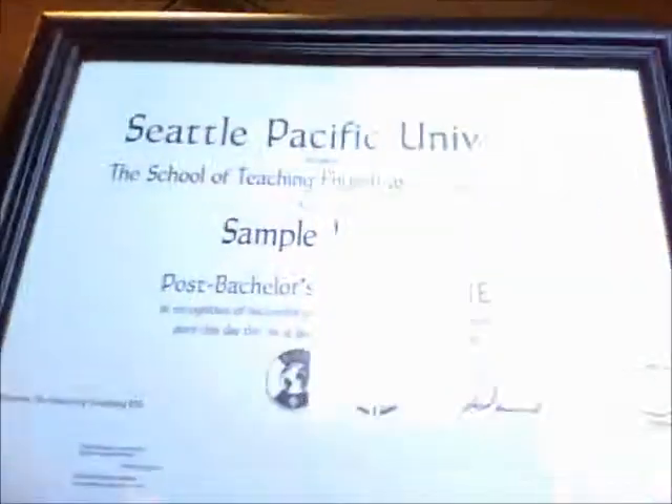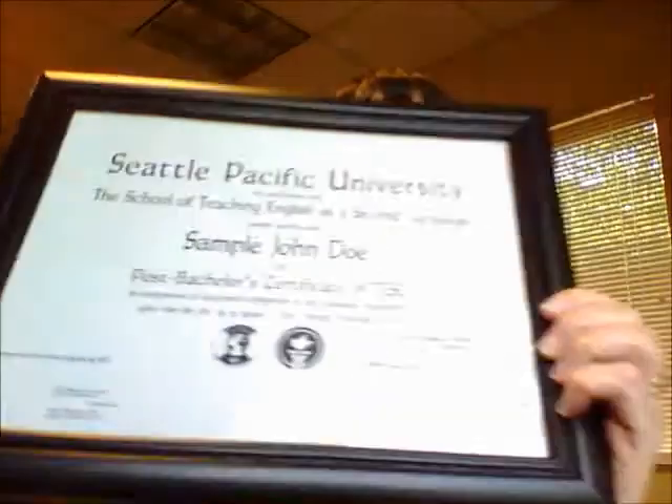You need to submit your certificate application with the SPU transcript to apply for the SPU certificate. You will receive an actual certificate that is signed and notarized, and you can request more than one copy. You need your transcript and field experience paperwork with the certificate application. If you have questions about that application, please contact the office — Kim Hasegawa-Darcy at hasegawa.spu is the person who handles the certificate applications.